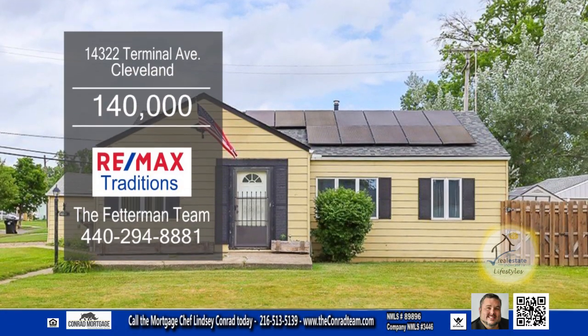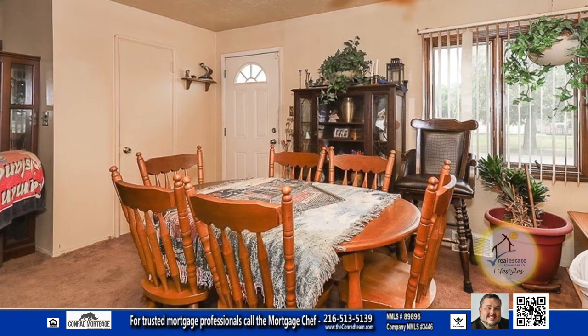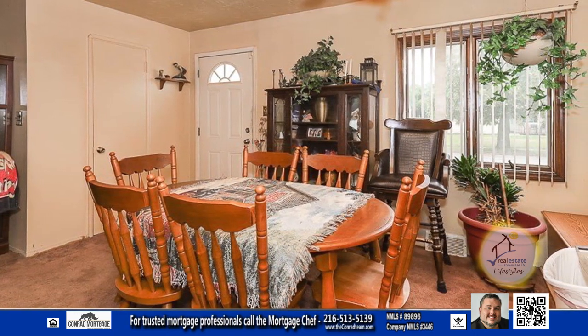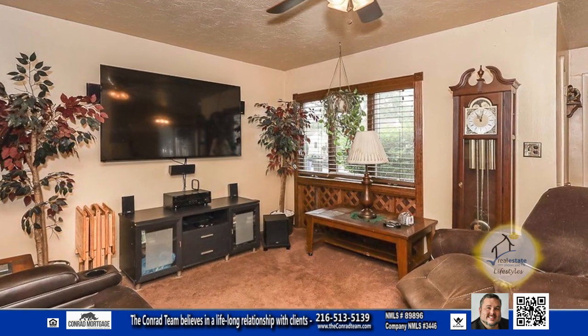This ranch in Cleveland offers two bedrooms and one bath. Upon entering the front door, you'll find a dining area. The large living room has wall-to-wall carpeting.